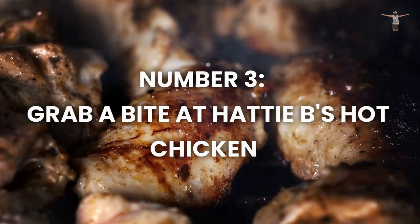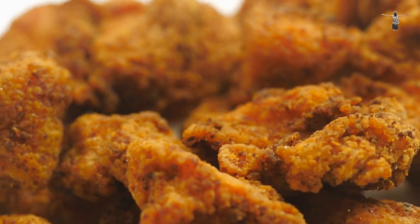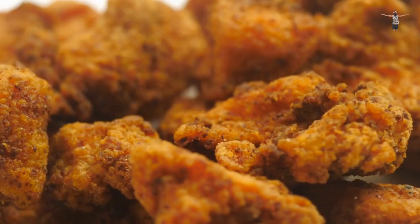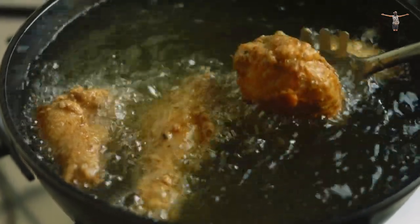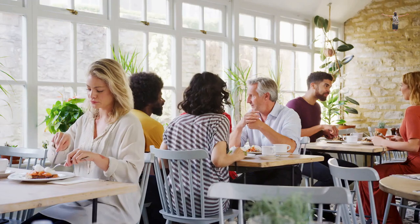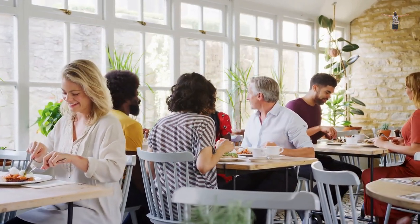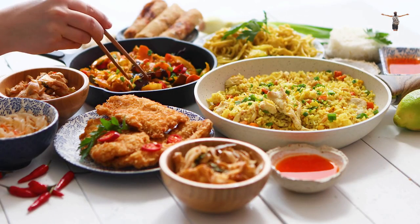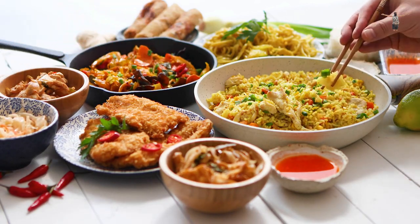Number 3: Grab a Bite at Hattie B's Hot Chicken. Hattie B's Hot Chicken is a popular and highly recommended restaurant in Nashville, famous for its spicy southern-style fried chicken. The chicken is available in different heat levels to suit different preferences and is a must-try for anyone visiting Nashville. The restaurant has a casual atmosphere and friendly staff, making it a great place to enjoy a meal with friends or family. Be sure to sample the sides as well, such as mac and cheese, collard greens, and coleslaw, which pair perfectly with the chicken.